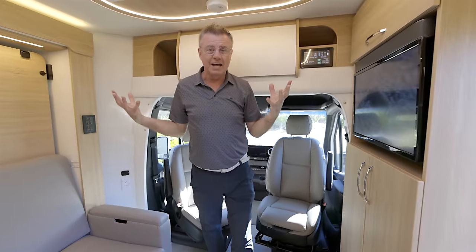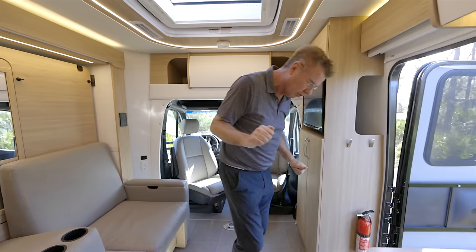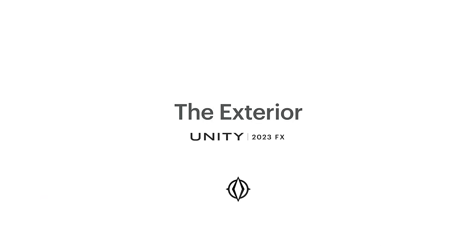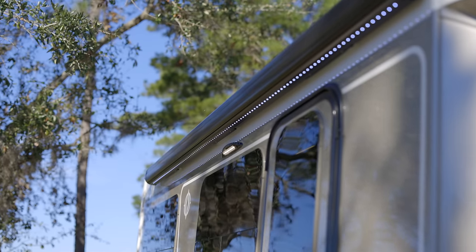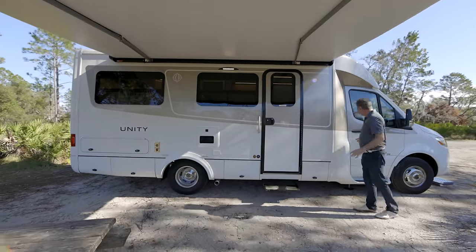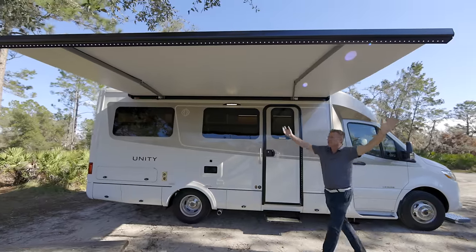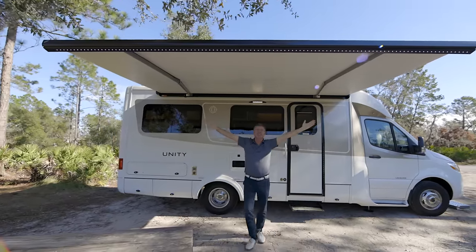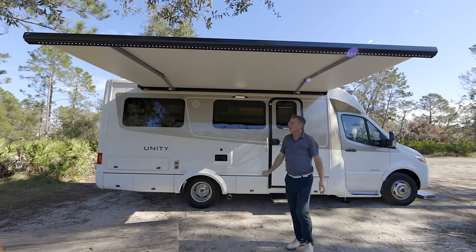What a beautiful inside the Unity FX! Now let's look at the outside. Let's start up front — we've got our beautiful awning already out so you can see how big it is: over seven feet in length one way and just over 12 feet the other way. It has built-in LED lights, absolutely fantastic, plus a wind sensor that will automatically retract the awning if the wind comes up. Just press a button and in she goes.